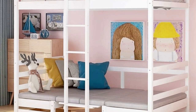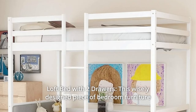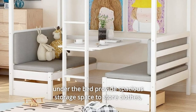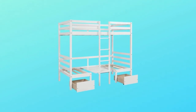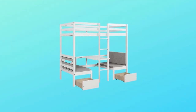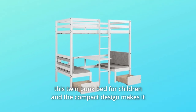Number 4: Loft Bed with Two Drawers. This wisely-designed piece of bedroom furniture dramatically enhances your small spaces. Under the bed provides spacious storage space to store clothes, books, toys, and other items. Such a versatile piece, bringing functionality, versatility, and style to your home. This twin bunk bed for children in the compact design makes it suitable for any room.